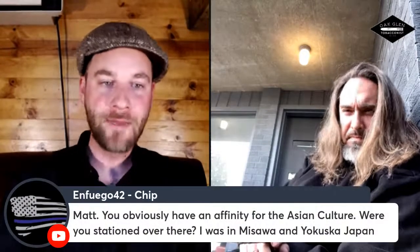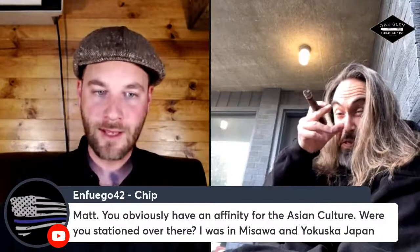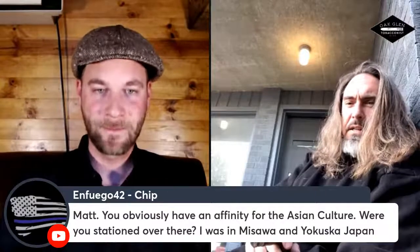Tell her I said thank you for noticing. And Chip is wondering — Matt, you obviously have an affinity for Asian culture. Were you stationed over there? I did two rotations through Camp Schwab in the Marine Corps infantry, and from there we deployed further into other fine areas of Asia Pacific and beyond. Thank you for your service. I was first introduced to Japanese culture by my stepdad, who was not Japanese but was like a very traditional Japanese man trapped in a white guy's body from New Jersey.